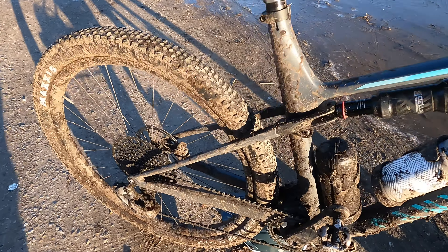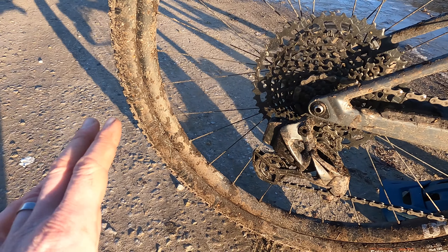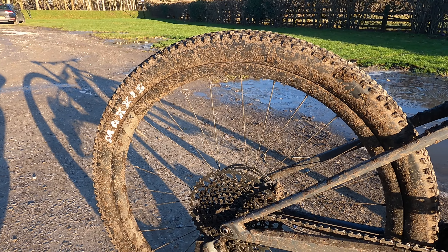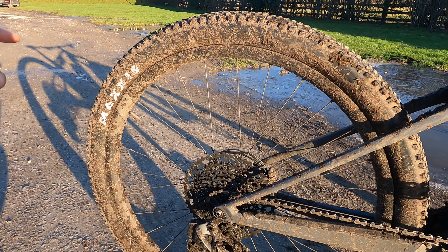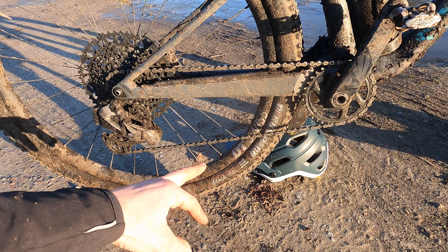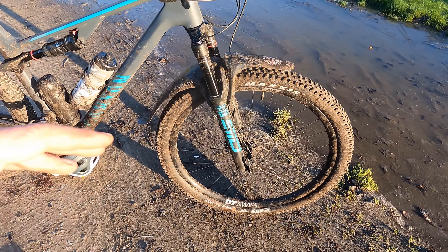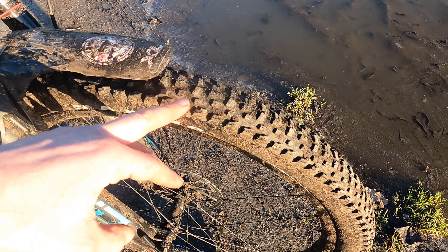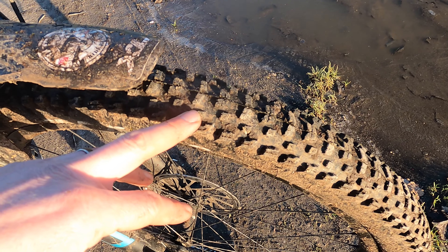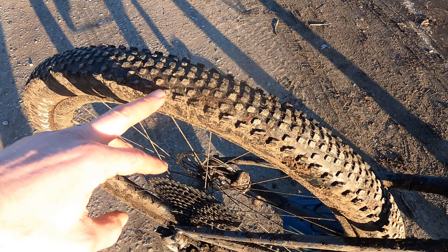You're also getting DT Swiss XRC 1501 wheels — a carbon rim with a 30mm internal diameter. Lightweight, super tough, with a nice ride feel on them, and DT Swiss are just a super reliable brand for wheels. Then you've got a Maxxis Recon Race 2.35 rear tyre and a Maxxis Recon 2.4 Max Terra triple compound front tyre — pretty much perfect tyres for slightly more aggressive cross-country use, with decent tread and proper side knobs on the front and a much faster rolling rear.